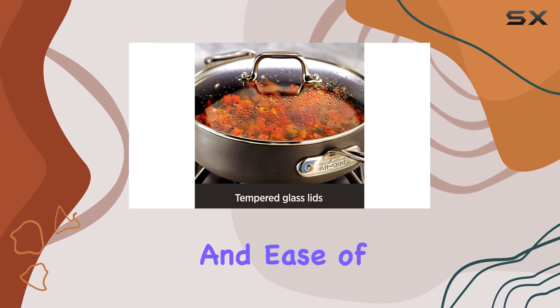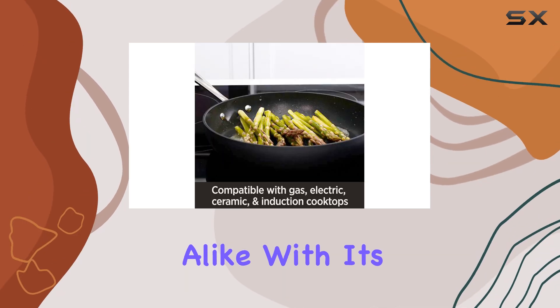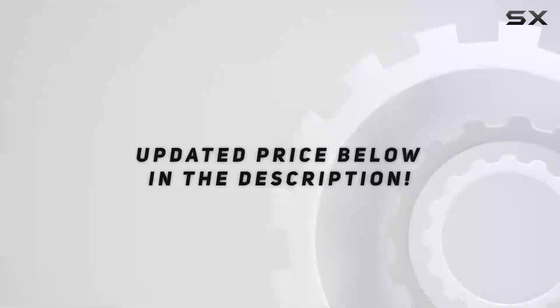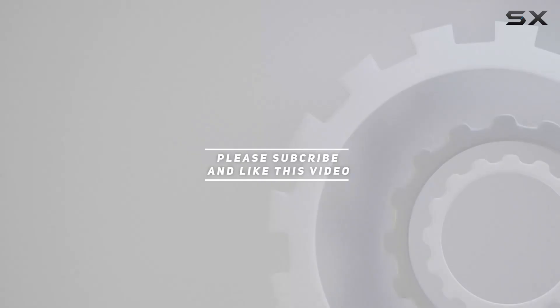Overall, the All-Clad cookware set is a reliable and durable addition to any kitchen. Its performance, versatility, and ease of use make it a top choice for home cooks and professionals alike. With its high-quality construction and affordable price, this set is a must-have for anyone looking to enhance their cooking game. Check out the video description for updated pricing, and thank you for watching.